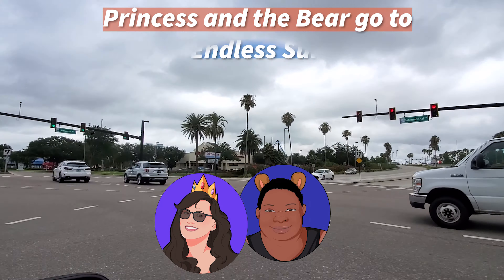Hello everybody, Prince of the Bear here. We're back. Today we are going to Universal's Inlet Summer Resort, Surfside Inn & Suites, our standard room.